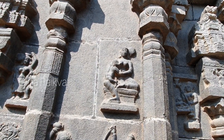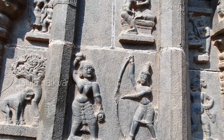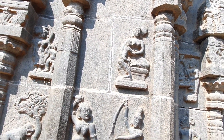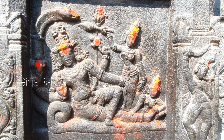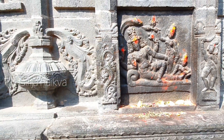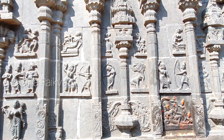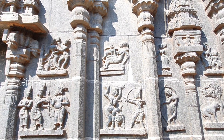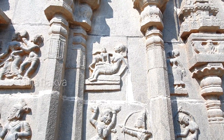On the top panel, Yashoda is nursing Krishna, and Rama is killing Tataka in the middle panel. Here Anantashayana is there as well. Along with Ramayana in the middle, in some panels we can see Vishnu's different forms and Dashavatara stories. On this wall top it is Krishna's stories — on the right side he is killing Putana, and on the left side he is playing.